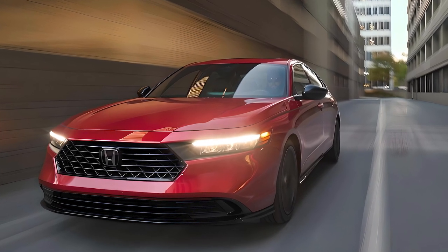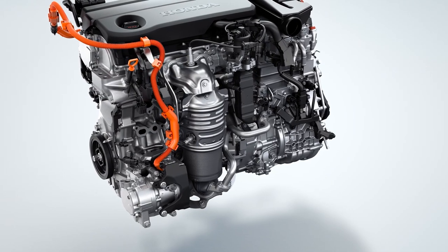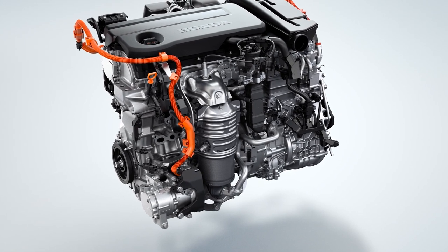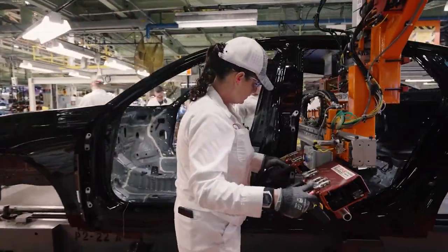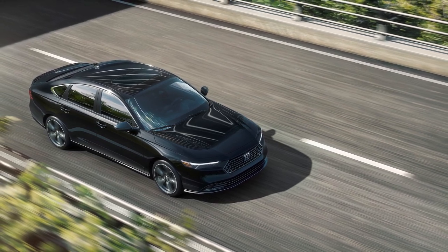The hybrid powertrain takes a more prominent position in the lineup. It consists of a two-liter four-cylinder and two electric motors that combine for 204 horsepower, and it's the only powertrain offered on Sport, EX-L, Sport L, and Touring models. Like previous generations of the Accord, it doesn't offer all-wheel drive.